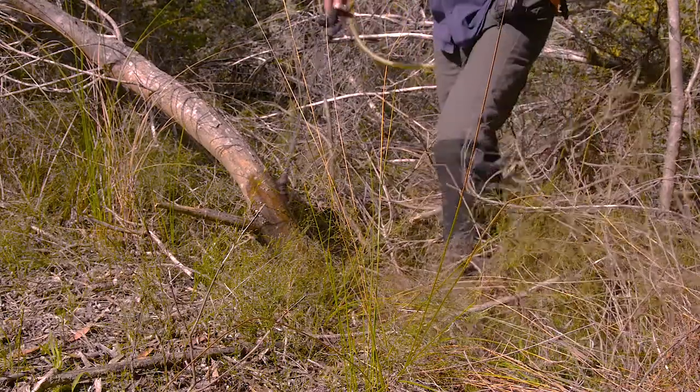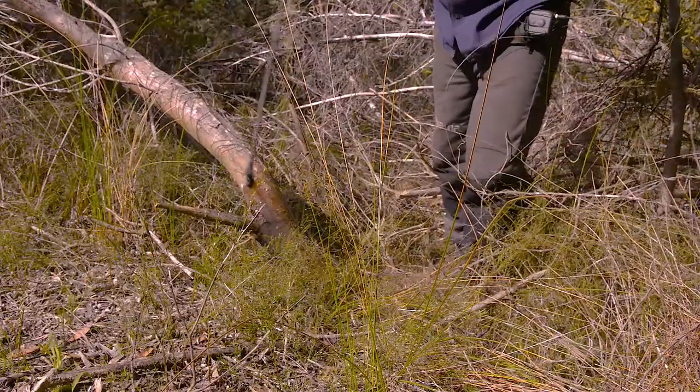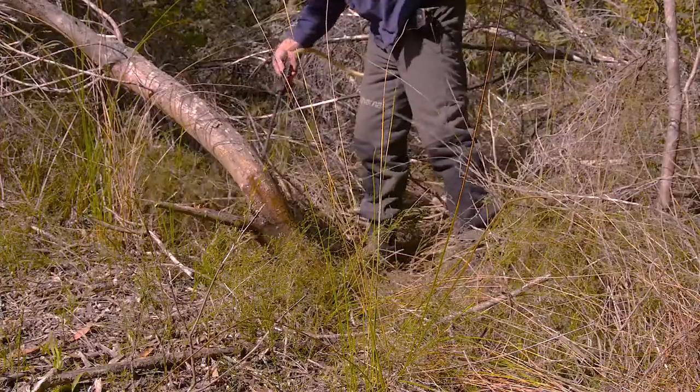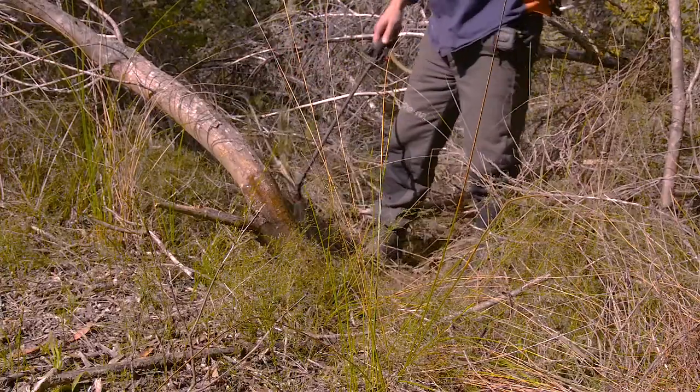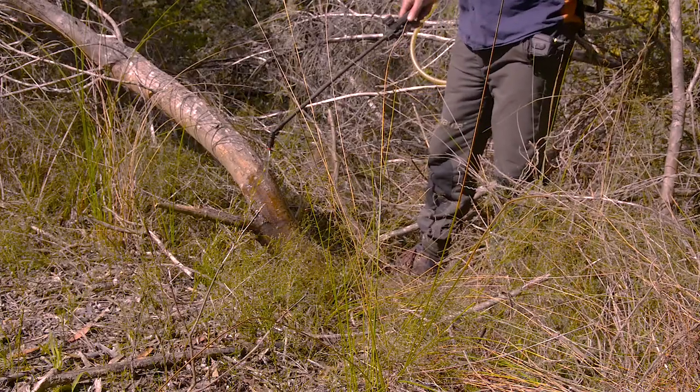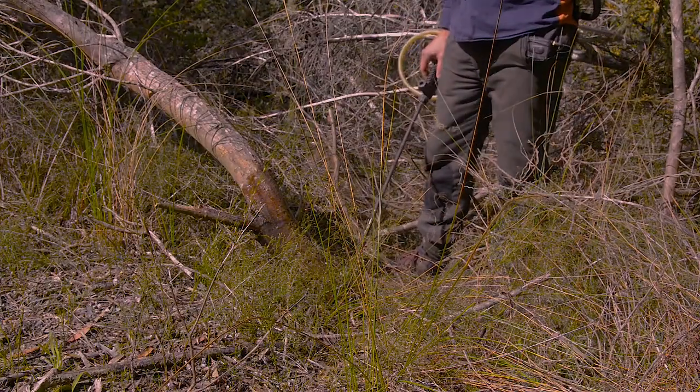Give it a good soak — that's taken in and stays there long enough to actually kill the tree. Full coverage is essential. If you leave a strip of bark unsprayed, it won't be completely effective and the tree can stay alive.